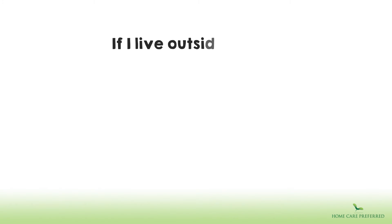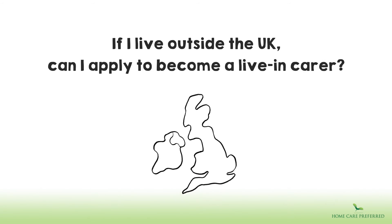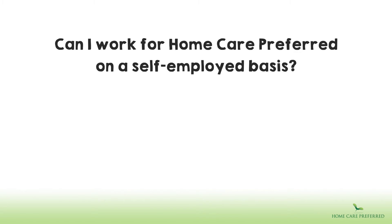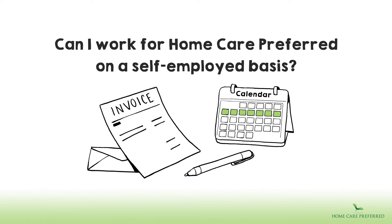If I live outside of the UK, can I apply to become a live-in carer? We regularly recruit people from overseas. Of course, you must have the relevant permissions to work in England. This usually only applies if you are providing short-term services for the company and qualify for self-employed status.